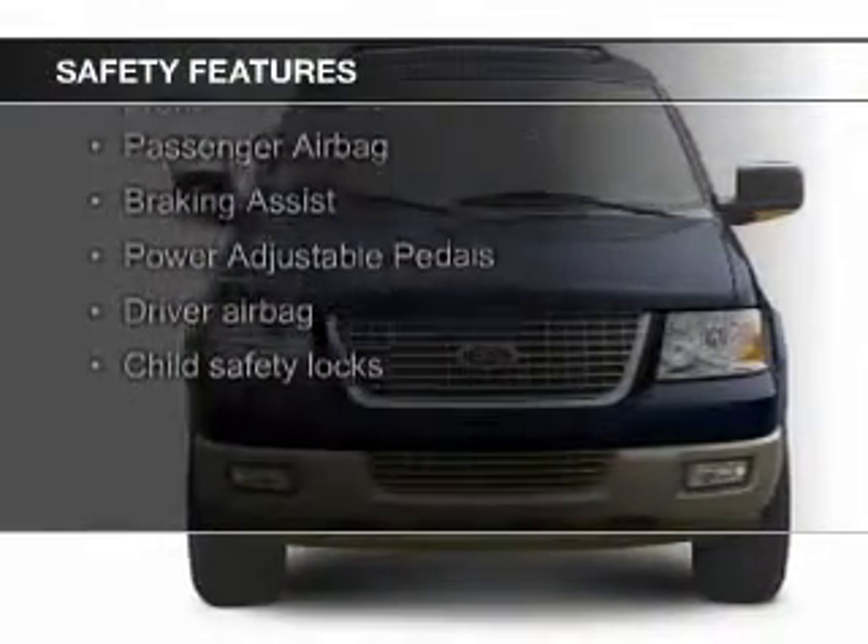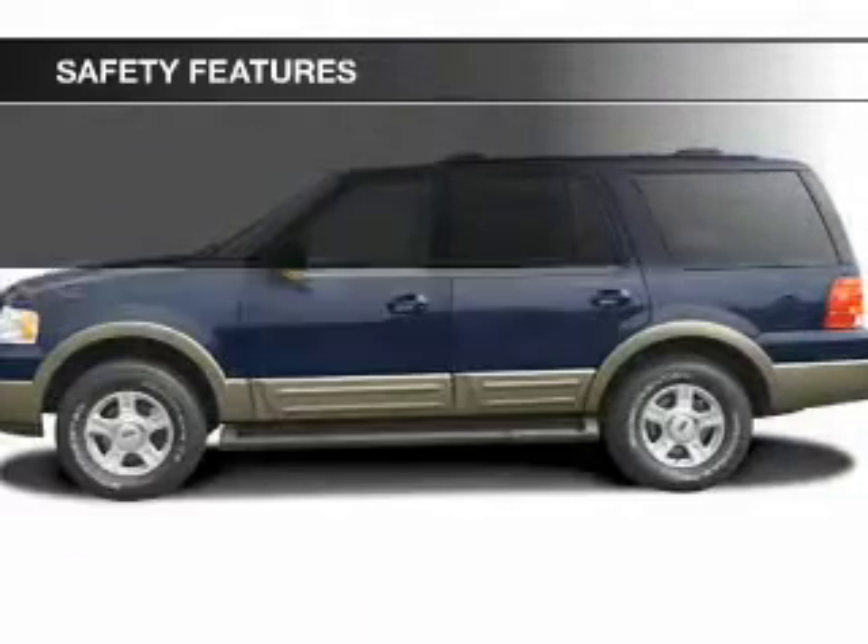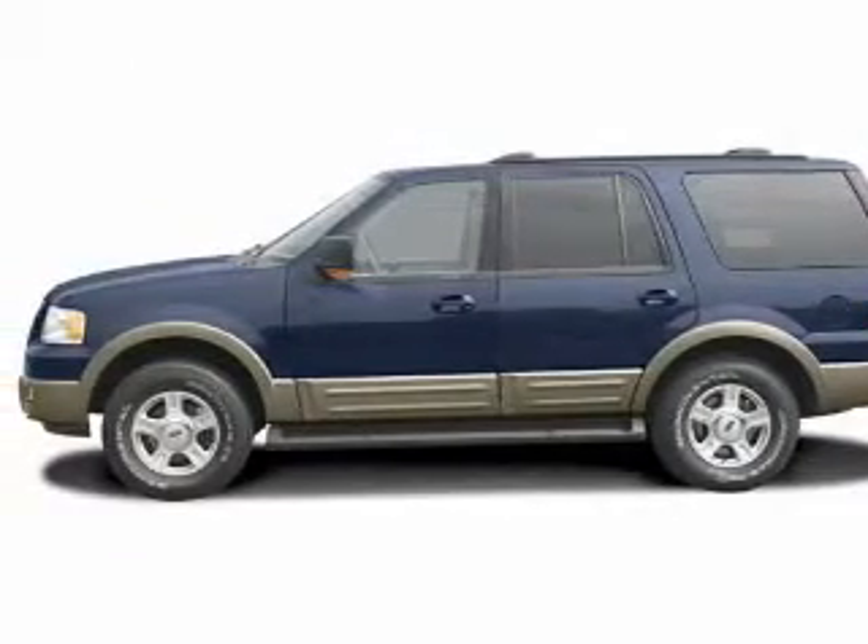Fog lights, independent suspension, brake assist, a passenger airbag, front ventilated disc brakes, and anti-lock brakes.